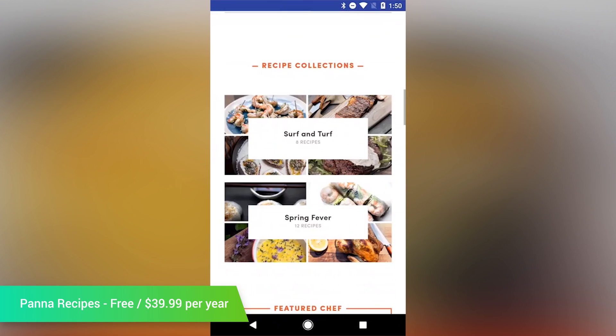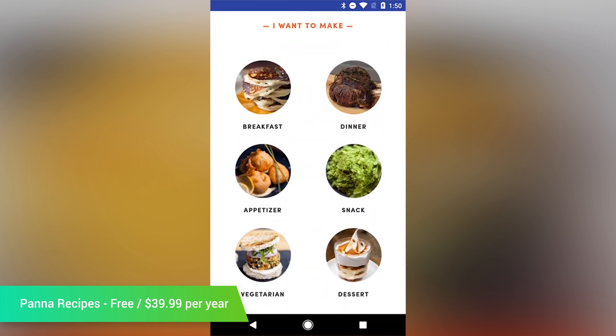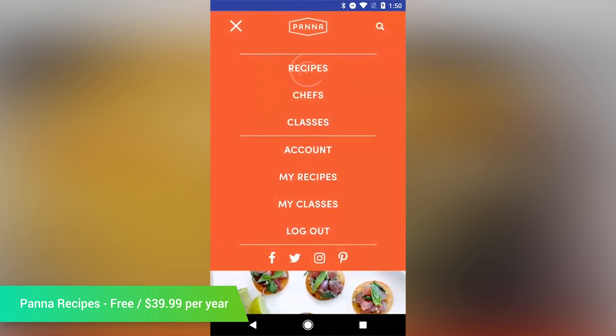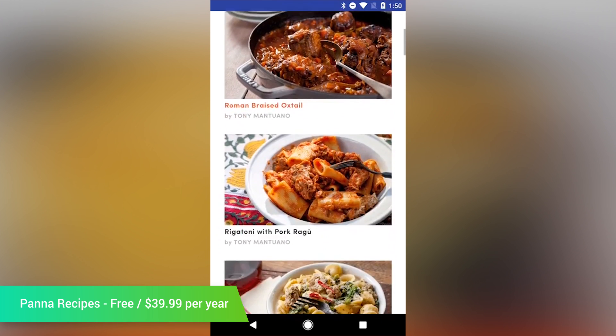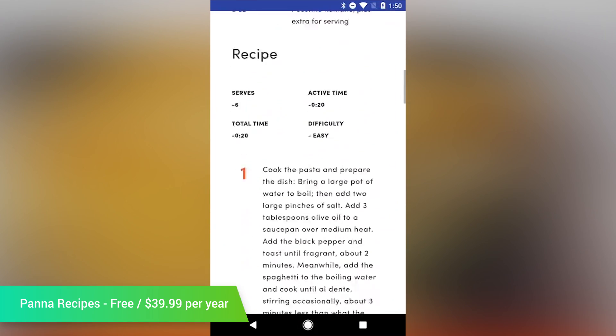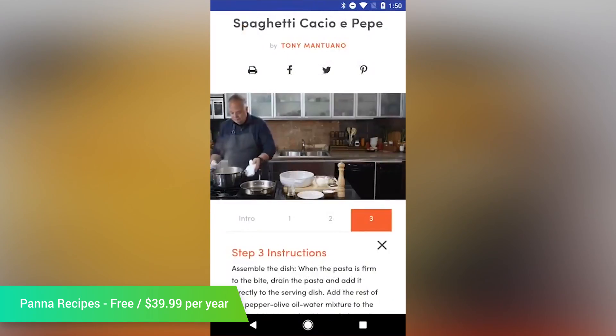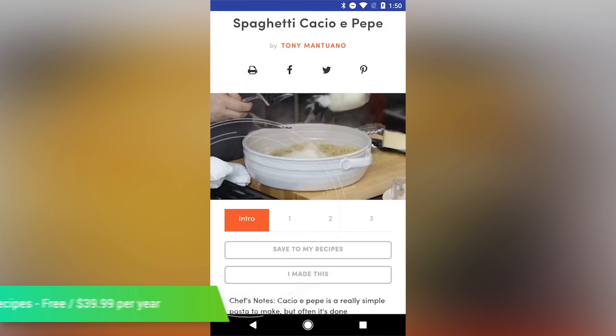Panda Recipes wants to be the Netflix of cooking apps. It features over 400 video recipes made by over 45 talented chefs, and you can search based on your dietary interests, annotate written recipes with your own ideas, and add items to the shopping list that's built in. You can try it free for 30 days, but it does require a subscription after that. It's not ideal, but at least you can try it before deciding if paying for it is right for you.